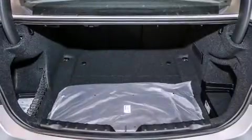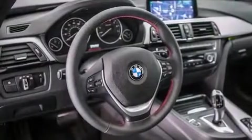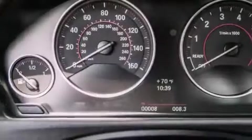Its top features and packages include the premium package, the driver assistance package, a navigation system, a rear-view camera, BMW apps, and comfort access.